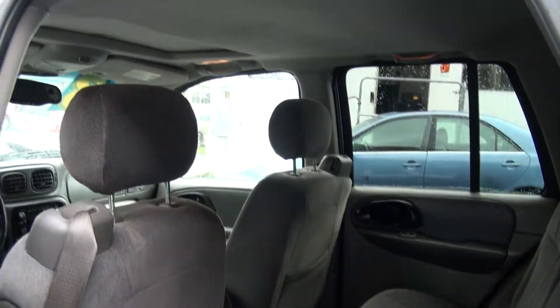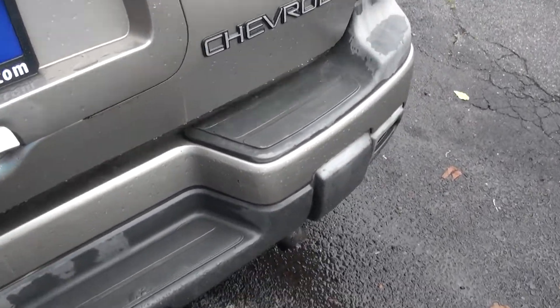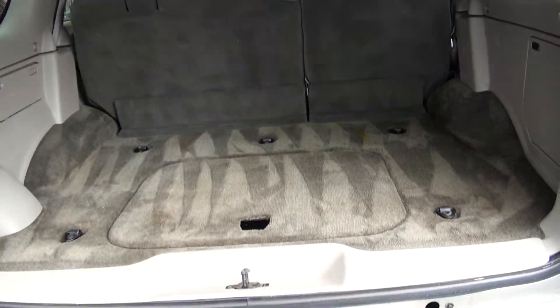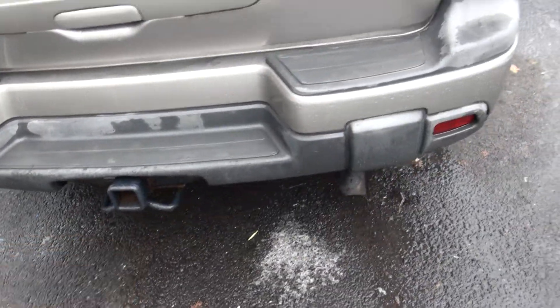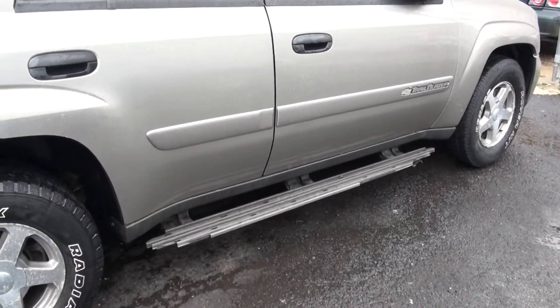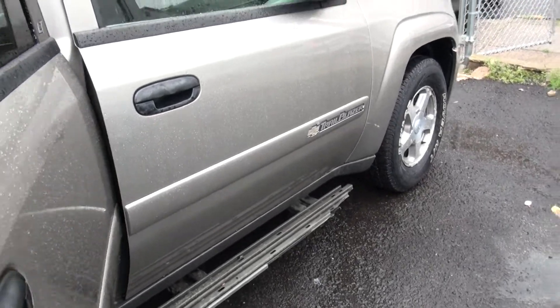This one's nice on the inside, has the moonroof, good looking tires on there with nice treads — that's what you want. Before you know it, it'll be wintertime again. Has the trailer hitch there. Body's clean. It just looks like the plastic came off the running boards for some reason, so you just have to remove those.